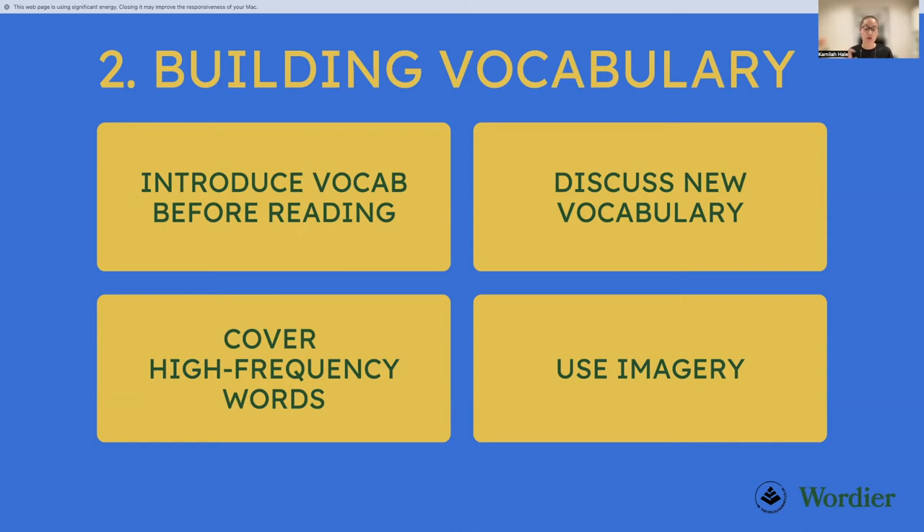When discussing new vocabulary, also look at the root word, prefix, or suffix — some dictionaries will have this information. Discuss different forms of the word too; for example, if you covered 'tedious,' discuss 'tedium' and how they relate. Pointing out relationships between words helps your child decode new words in the future. I've seen a tremendous difference with my own students — when they encounter a new word, rather than thinking 'I don't know that word,' they start drawing links and making educated guesses.